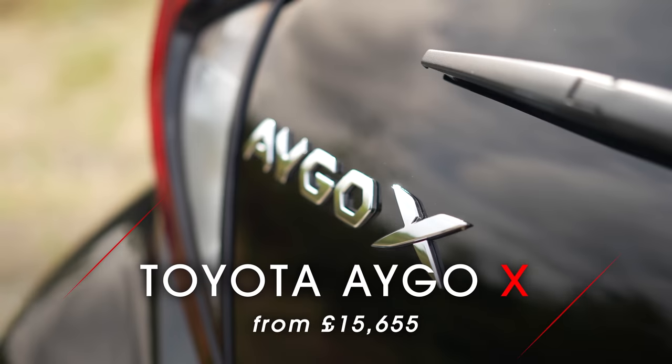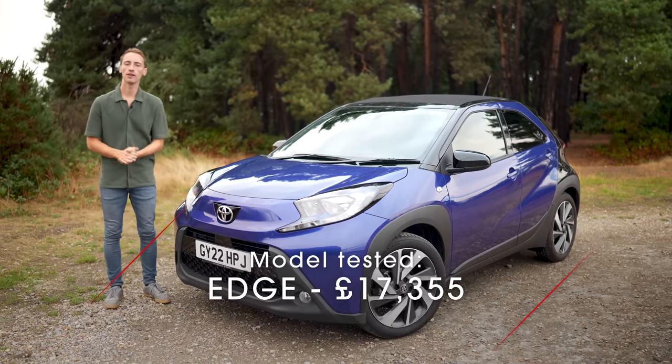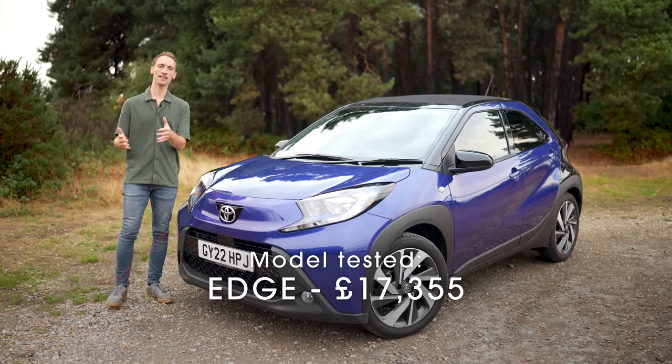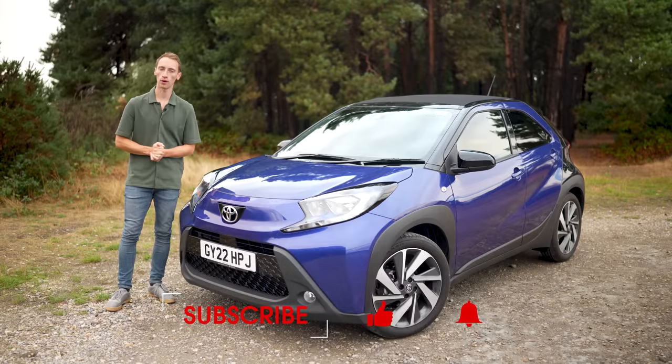This is the new Toyota Aygo Cross and in this review we're going to tell you the 10 key things you need to know about this car. But before we start, if you want a great deal on your next car go to whatcar.com, and subscribe to our channel to see lots of other car reviews.